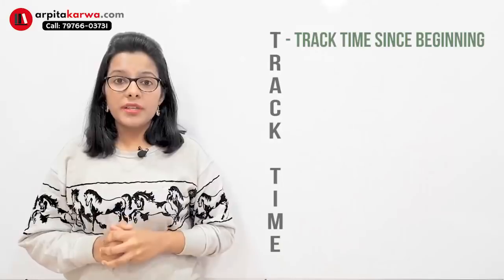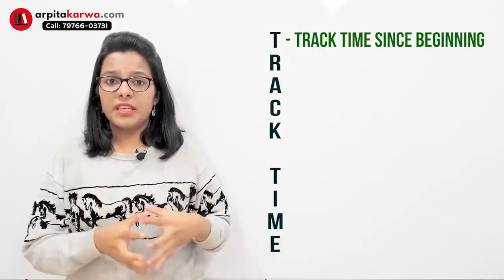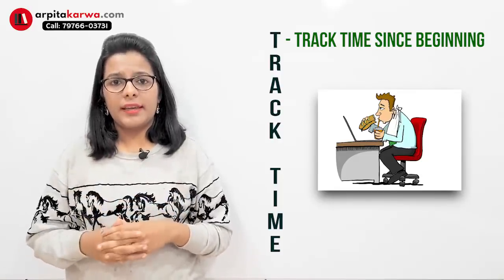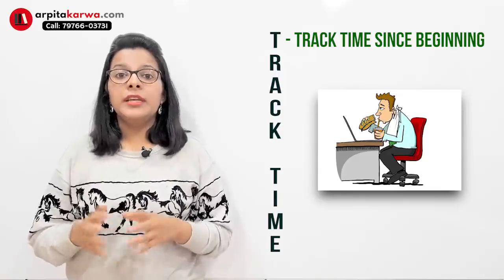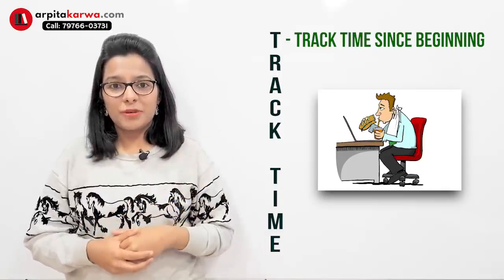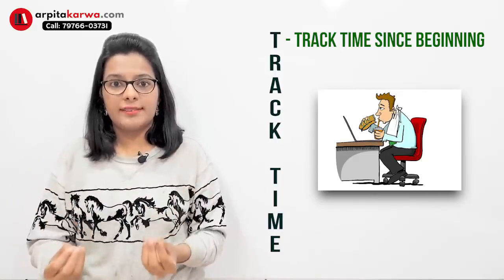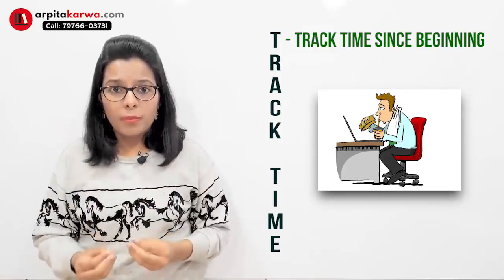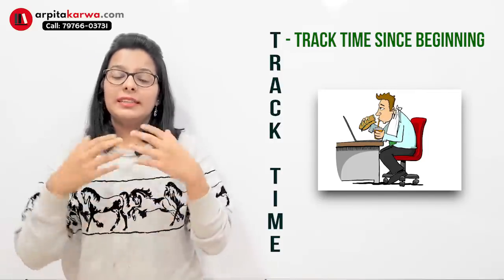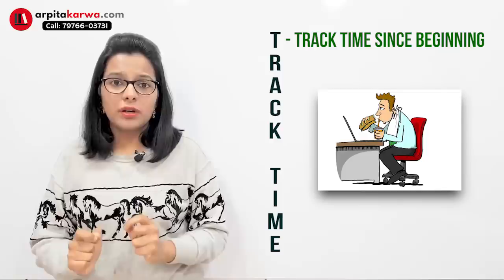The first tip is to track your time since the beginning. I've seen many students making the mistake that when they sit for the exam initially, for the first 10–20 minutes they solve the paper at a slow speed, easily judging it, and then suddenly they realize they've wasted precious time. In order to compensate, they try to solve the paper very quickly, which causes silly mistakes. So it's important that you start tracking your time since the beginning.